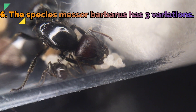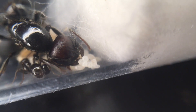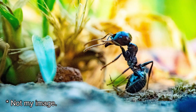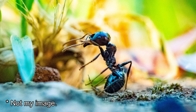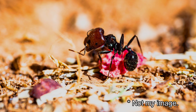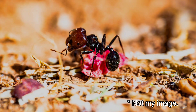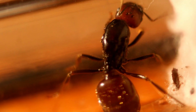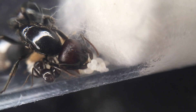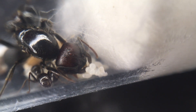Fact 6: The species Messor barbarus has three variations, all from the same genus. The first is a normal black-brownish Messor barbarus, where the queen and all workers are the same colour. The second is the Messor barbarus redheads — still black or brown, but the heads of the workers are red. The third is Messor barbarus bicoloured, which has a range of workers: completely black, brown, or workers with parts of their bodies appearing red, or even entirely red.